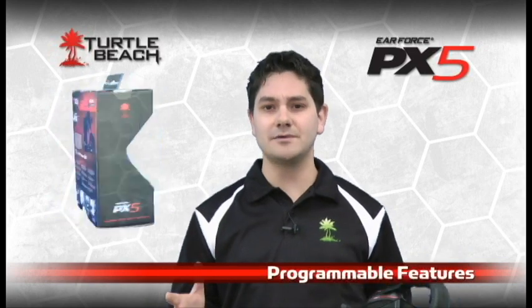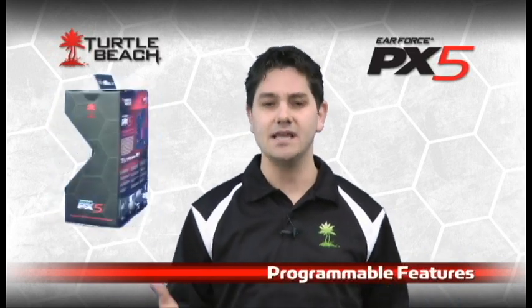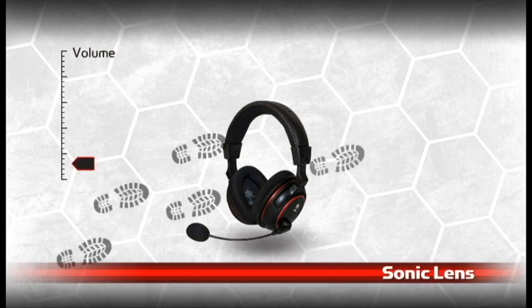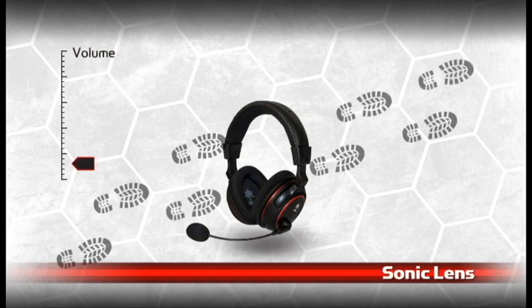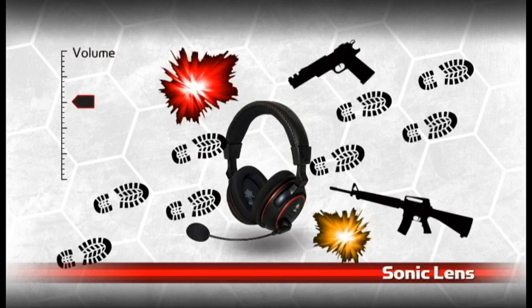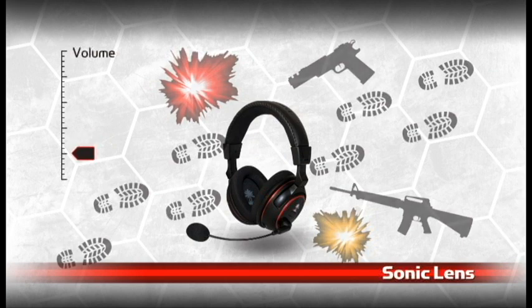So what can you do with the programmable features on the PX5? Let's start with the game audio. We've all been in a situation when we're playing a shooter game like Black Ops, where you can barely hear footsteps off in the distance. With a standard gaming headset, turning up the volume to make footsteps louder also boosts the sound of explosions or gunshots, so then you have to turn it down so as not to blow out your eardrums. The PX5's unique software tool lets you boost the levels of soft sounds like footsteps without boosting louder sounds like explosions.